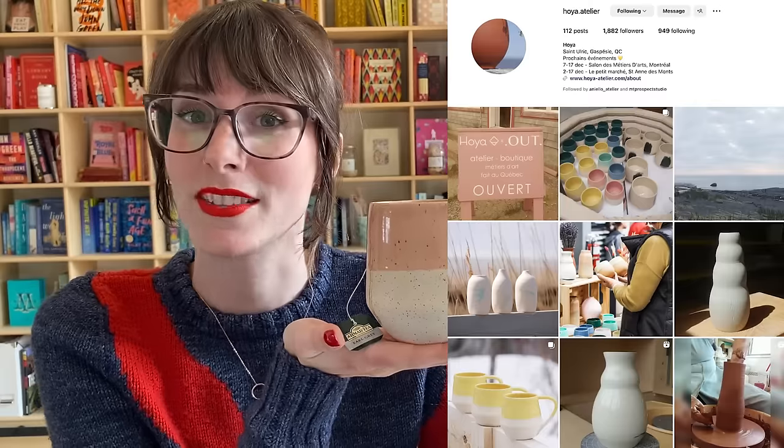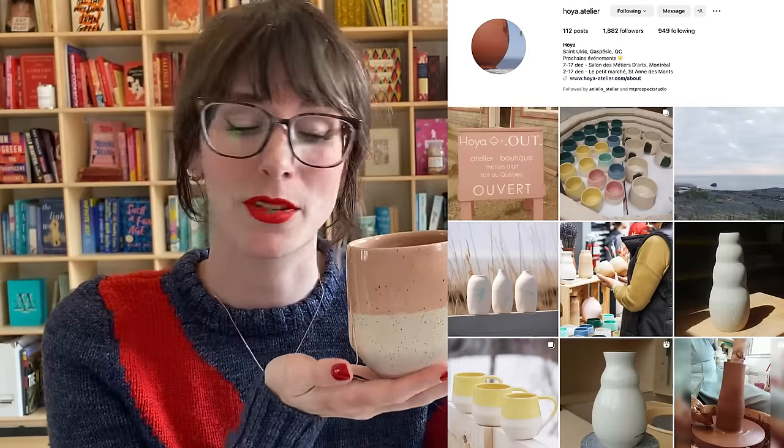This mug is from a Quebec ceramicist called Hoya Ceramics, and it's just beautiful — I got it at the One of a Kind Show a couple of years ago. Today I'm having Ahmed Earl Grey, which is my cheap grocery store Earl Grey that I use to space out my really nice Sloan Classic Earl Grey, which is expensive. This one helps me not take it for granted.